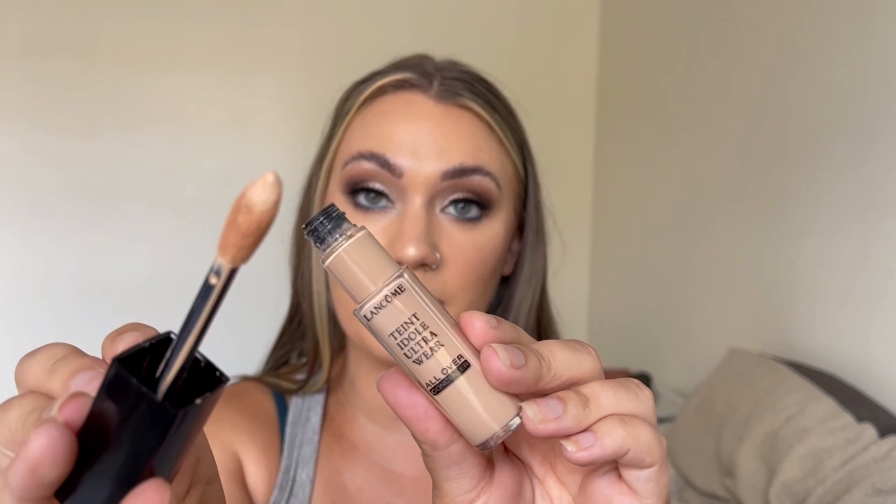Next up as a favorite is the Lancôme Teint Idole Ultra Wear All Over Concealer. This is supposed to be a full coverage concealer, and I'm wearing it today. I would say it is very high coverage. It has a very nice doe-foot applicator — I love the applicator, it holds all the product on it and it's the perfect amount for each eye. My favorite part about this is the consistency — it's a really nice consistency.